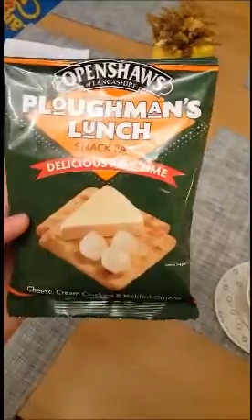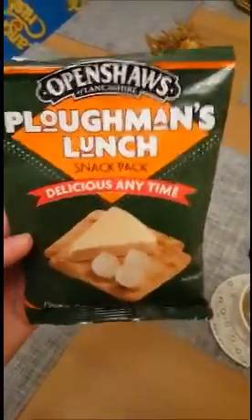It's a bit of cheese, some pickled onions, and some crackers. Delicious any time. I can tell you that for sure they are.